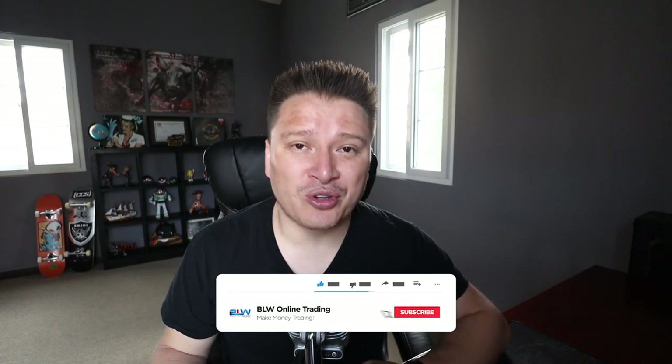If you're new to my channel and you're into binary options, forex trading, crypto trading, or any type of making money online, then this channel is for you. Make sure you hit that subscribe button below and activate the notifications bell icon so that you get a notification of every new video that I upload.